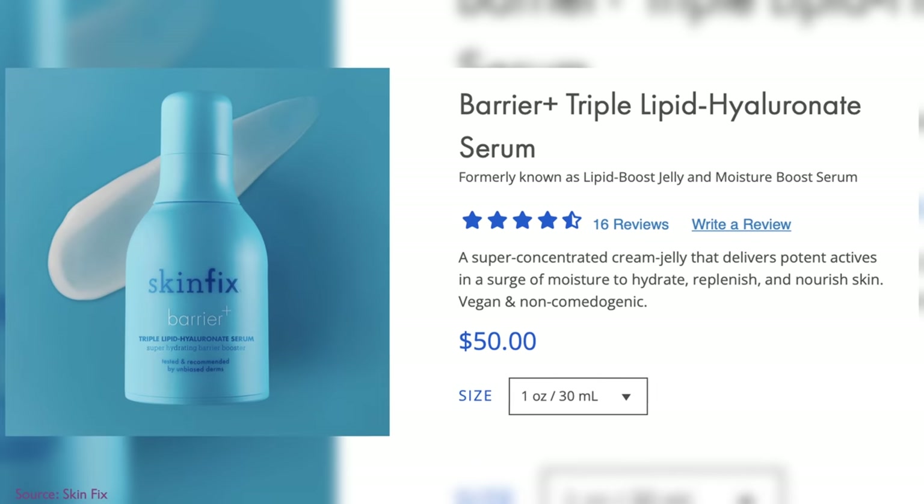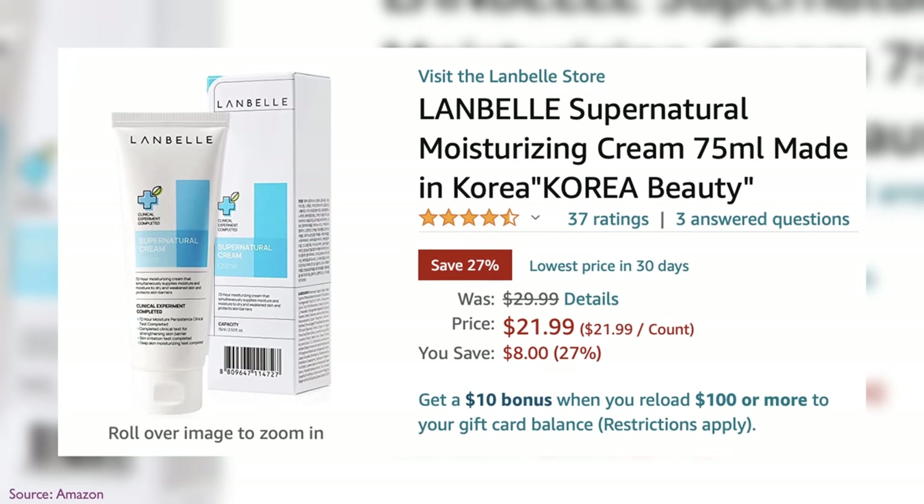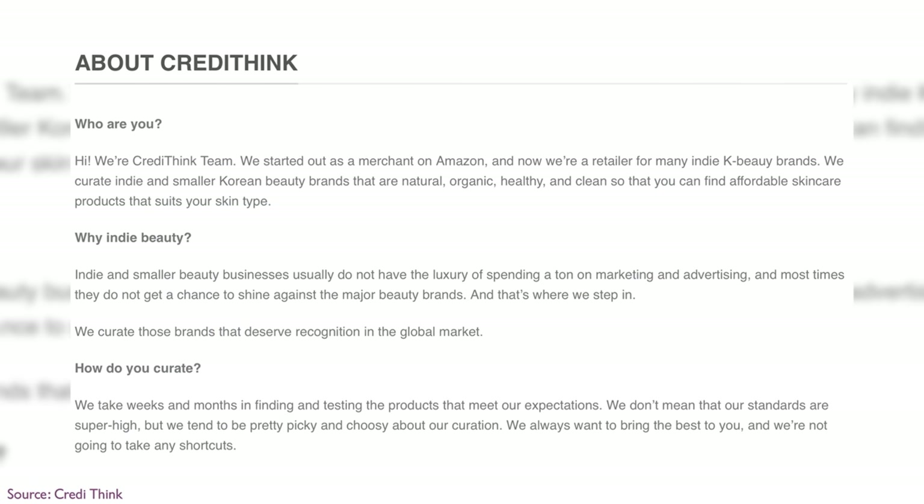They also have a barrier lipid boost jelly, which I think is better for summer because it's not as thick. But if you want something even thicker, this one is a best seller in Korea that hardly anyone here knows about. There are a lot of K-beauty products that are amazing, and I normally get those from YesStyle or Stylevana or Wishtrend. But some brands and products that are super popular best sellers in Korea just haven't made it to America yet — because a lot of these brands don't ship outside Korea or don't have distribution with retailers like YesStyle. I got this from CrediThink, which is like an Amazon retailer that actually vets products and focuses on niche and indie brands. This right here — I think it's called Lanbell — is the Supernatural Cream.